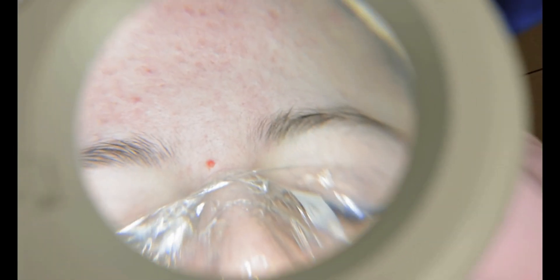Future developments will focus on incorporating additional features like sweat glands, pores, and even nerves for a more intricate and realistic artificial skin.